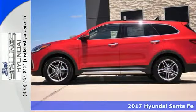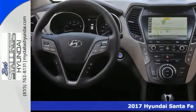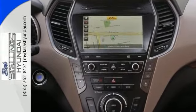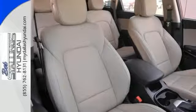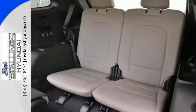2017 Hyundai Santa Fe Limited Ultimate. It offers the ultimate tech package, touchscreen navigation, Android Auto, heated front and rear seating and third row seating, panorama sunroof, leather, multi-view camera system, MP3 CD, Sirius XM, and steering wheel with audio, cruise, and phone controls.